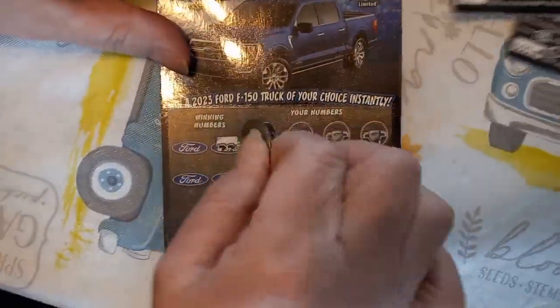All right there, Mrs. Lincoln, good luck. Hopefully you win a truck. Oh, you're starting off with the last tickets first.